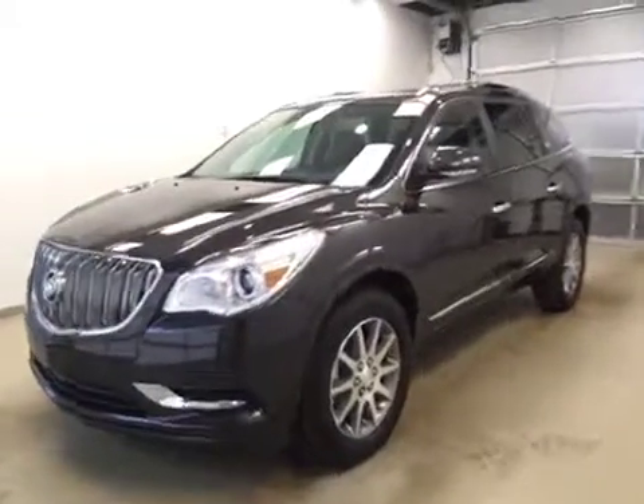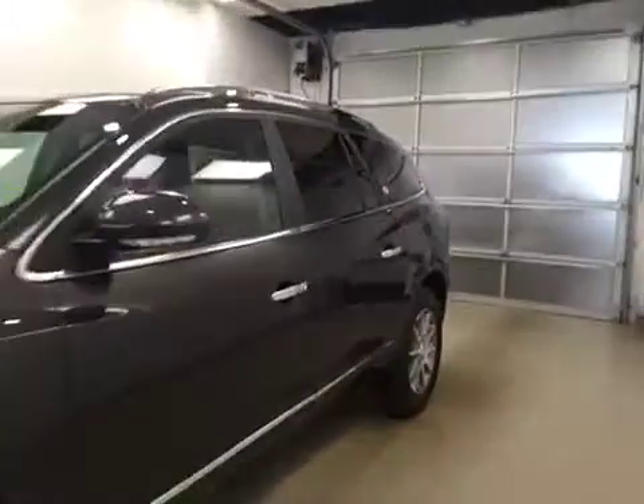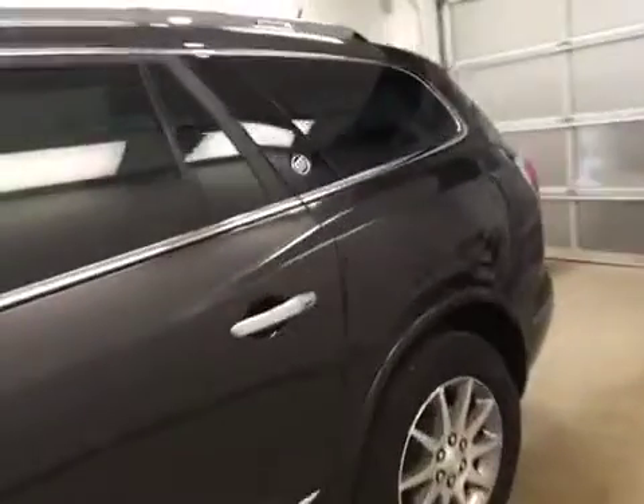This is stock number 172329, a 2017 Buick Enclave, all-wheel drive. The exterior color is Iridium Metallic Gray.